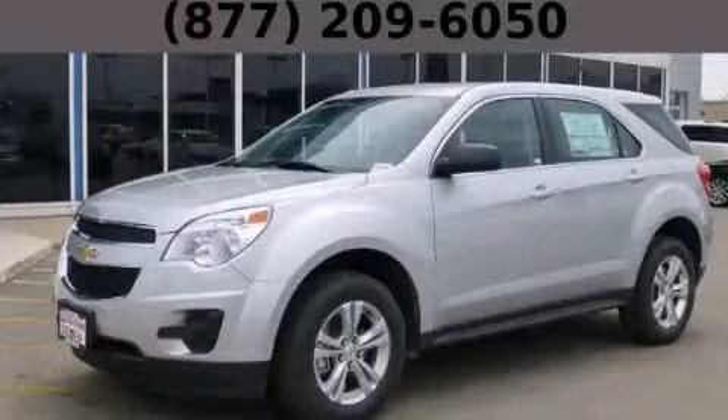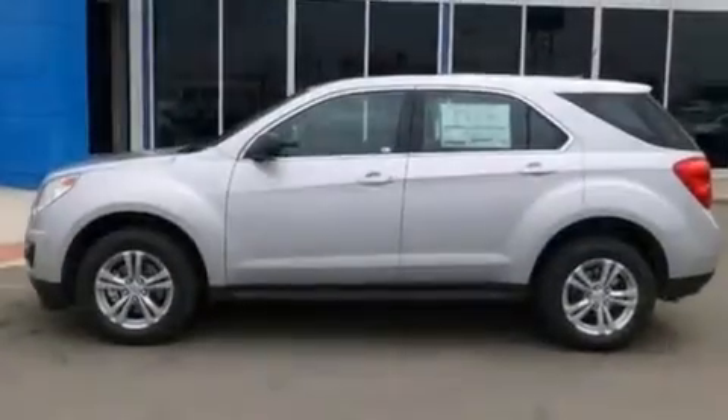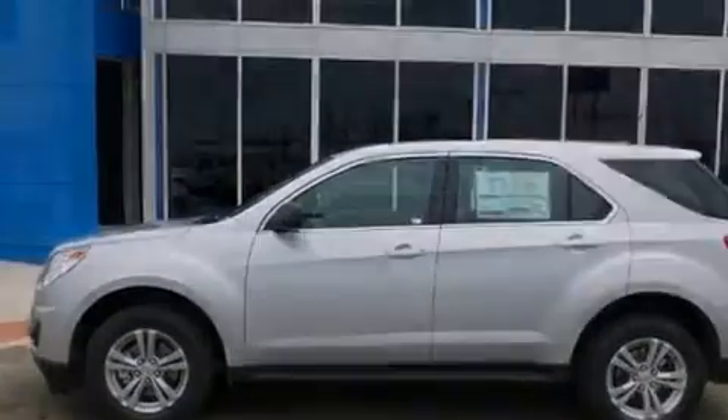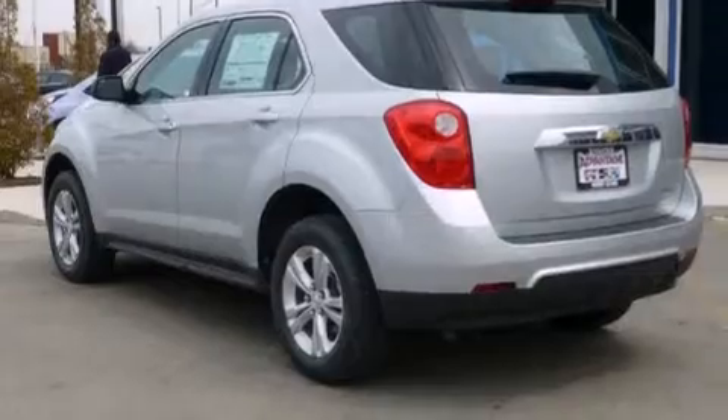This is a brand new 2014 Chevrolet Equinox — functional utility for a modern lifestyle. It has a 2.4-liter four-cylinder engine and an automatic transmission.